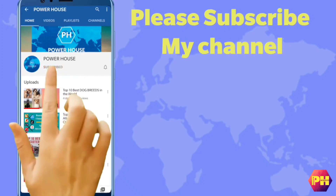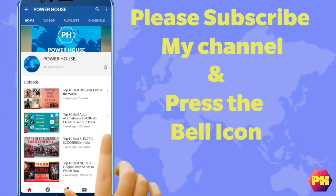Please subscribe to my YouTube channel and press the bell icon for new videos.